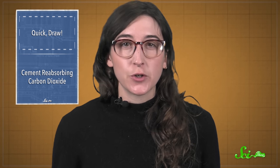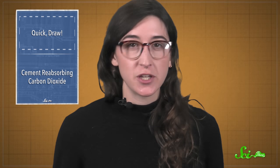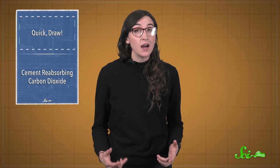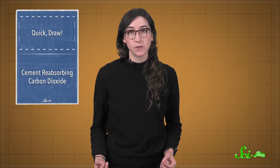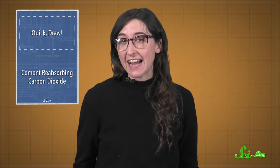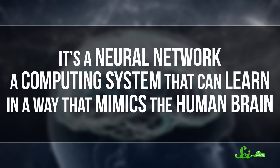Even though doodles are one of those things that are easier for humans to understand than computers — your shoe drawing might look totally different from my shoe drawing, but our human brains can understand both of them as shoes. You have to teach a computer to recognize this sort of essential shoeness. And that's exactly what Quickdraw is doing. It's a neural network, a computing system that can learn in a way that mimics the human brain.